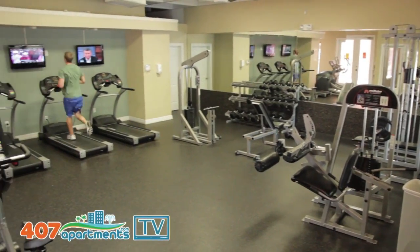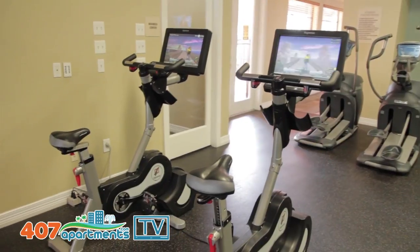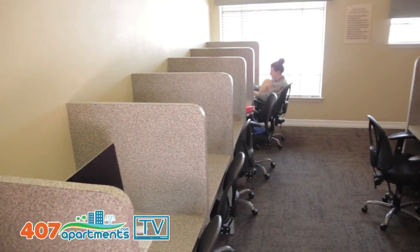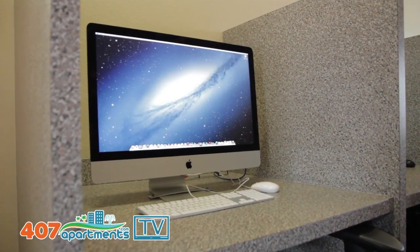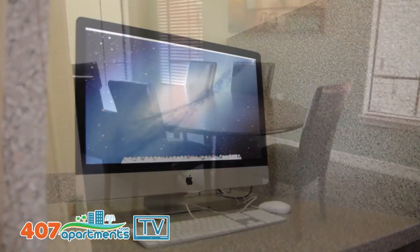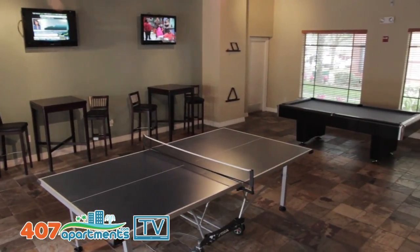So this is our gym. It's a 24-hour gym, open seven days a week. To get inside, we give all our residents one of these access cards. You'll be able to use any of the equipment here, like our free weights and our cardio equipment. Attached to it is also our computer lab, which is also open 24 hours, seven days a week. We have Mac computers and PC computers. If you want to do any homework or anything, there's a study room in the back too. And in our clubhouse, we also have our tanning bed, our game room, and our movie theater.